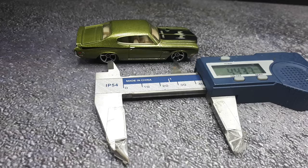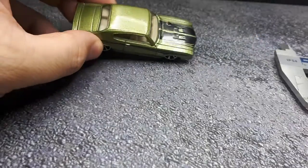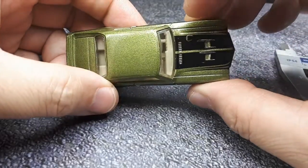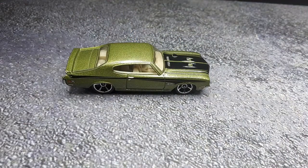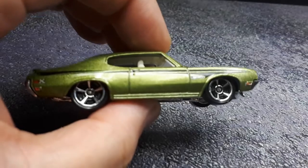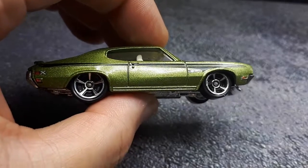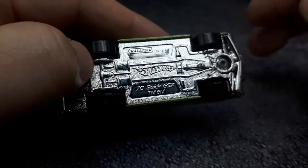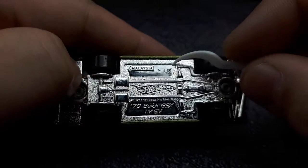Nice. I've had a good run with Hot Wheels coming in around 1:64 — sure, not all of them, but amazingly a lot of them. Let's put those calipers away, those things are pointy. Obviously this is not an original factory color. When did this casting come out? This is weird.